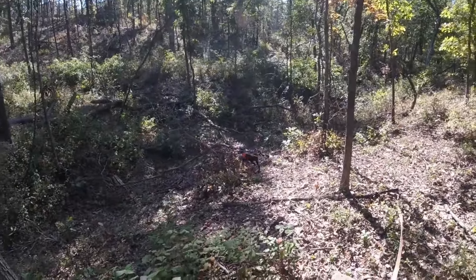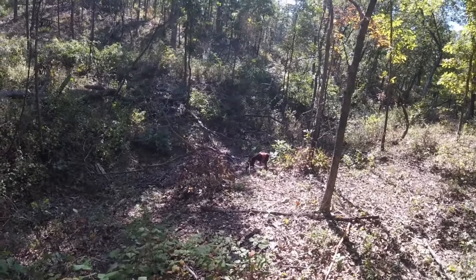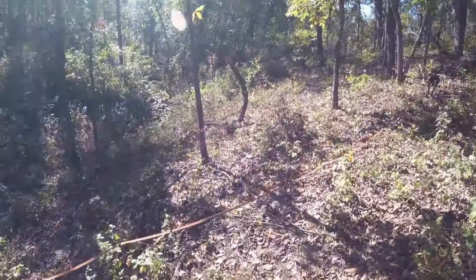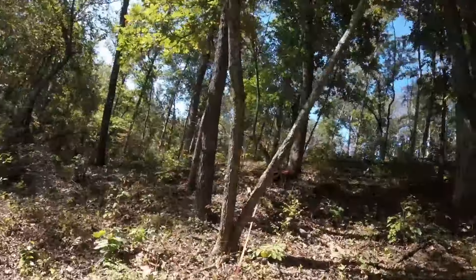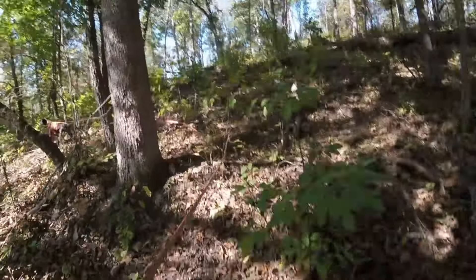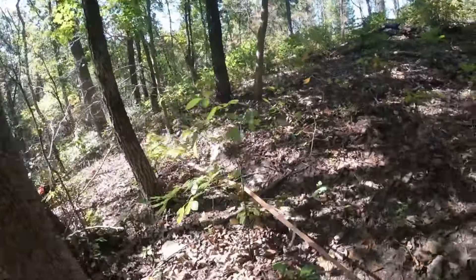I didn't know what I know now about scent and how you need to get there really early in the morning, especially on hot days. That way it's a lot easier on your dog, and if it ends up being a longer track, you have that much more time to keep working before you overwork your dog.